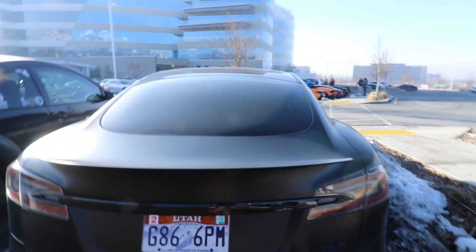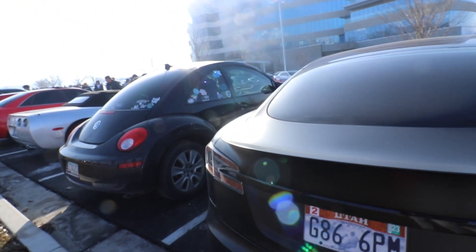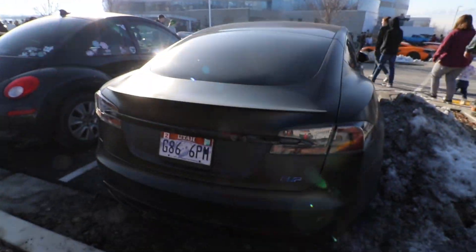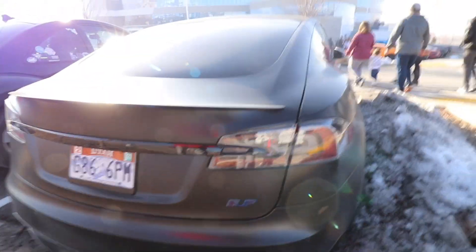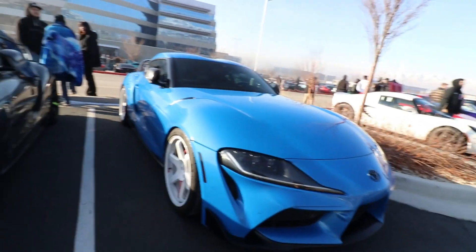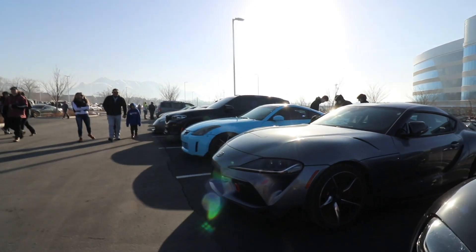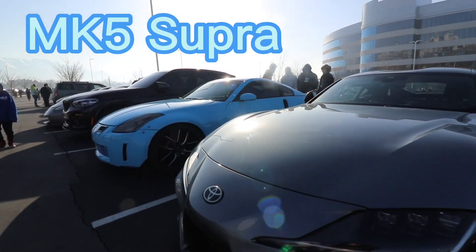Twin turbo V8 right here. We got to stop making fun of them — probably the fastest car in here. Sounds very good. We got one Supra. Not only one, we got two. Not only two, we got three Mark V Supras.